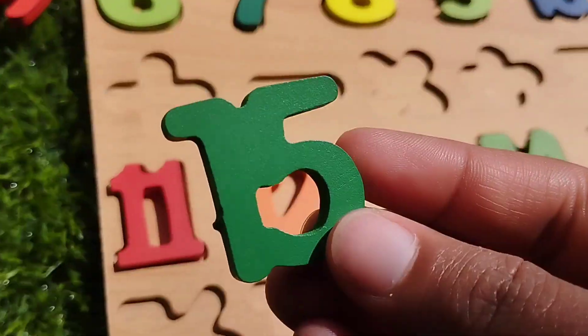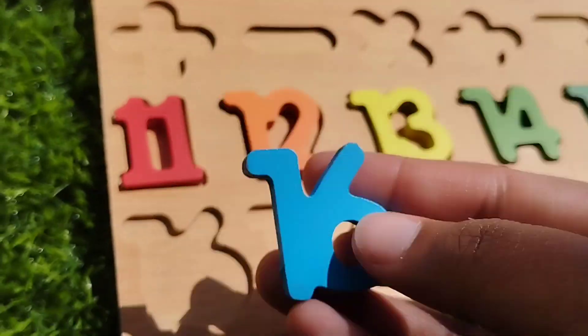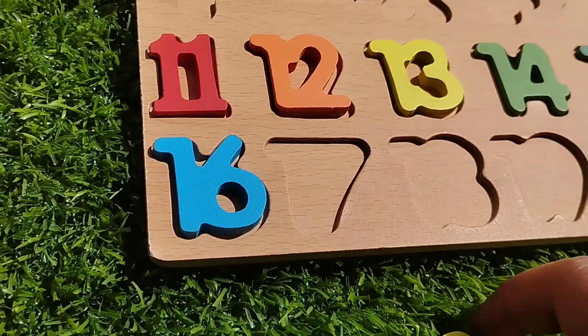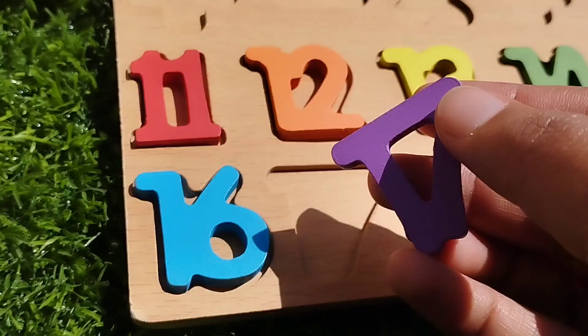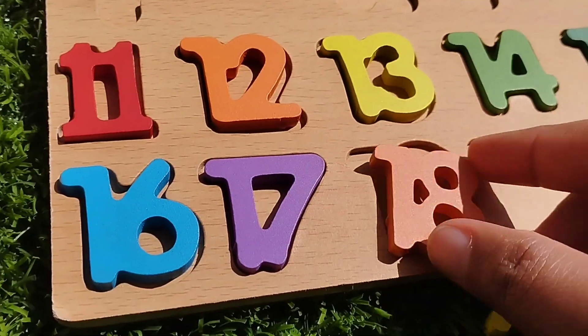The next number is number sixteen. Number seventeen. One, seven, seventeen. The next number is eighteen.